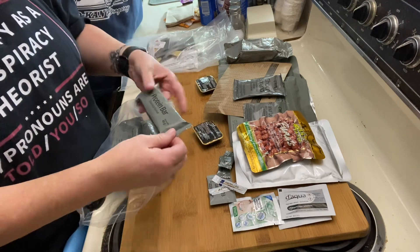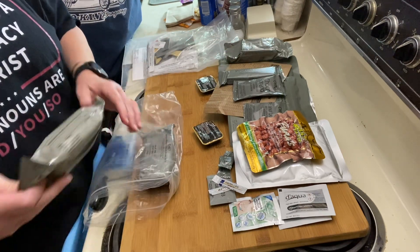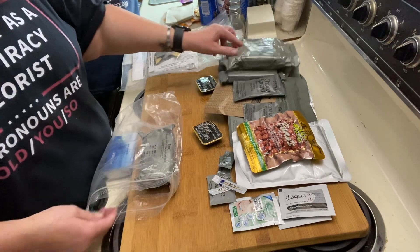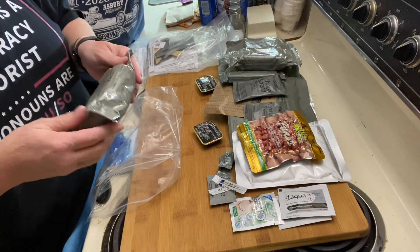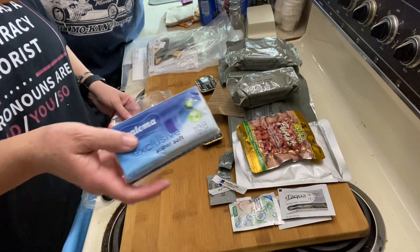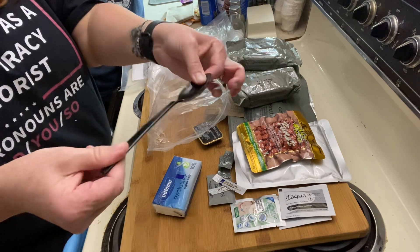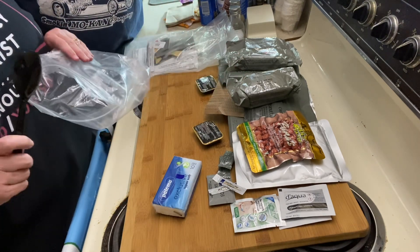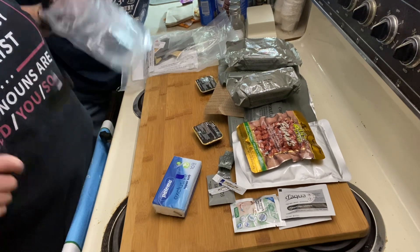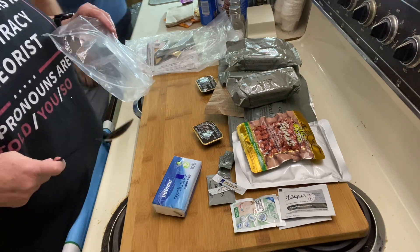There's a chocolate flavored protein bar, brown biscuits — those are really good — another pack of brown biscuits, tissue paper, a toothbrush, and a spoon. Notably, there is no flameless ration heater in this one.